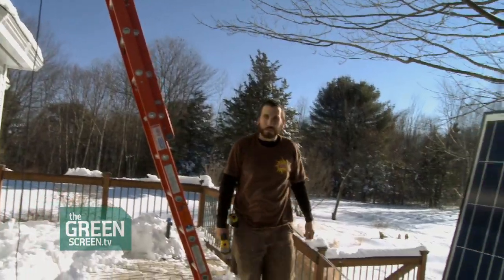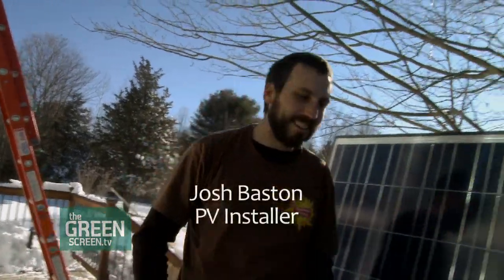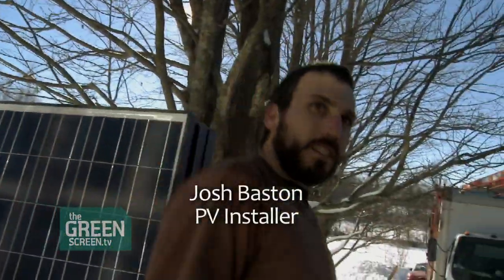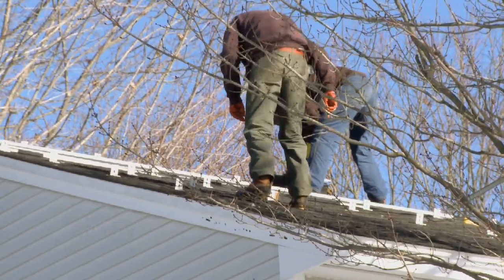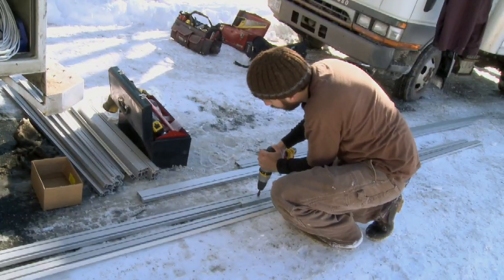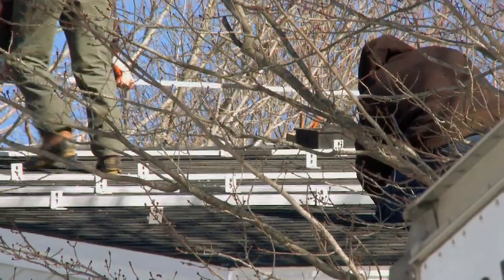How's it going up there? Pretty good. Pretty sunny. We are throwing down the feet, which get lagged right into the structural members of the roof. We're working on putting rail attaching to those feet, and then the last step is going to be putting these modules up on the rail.